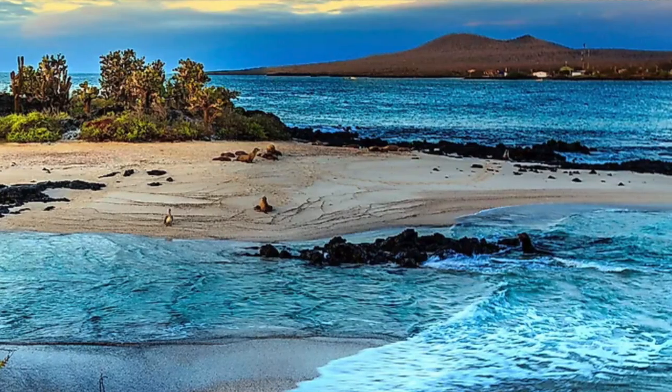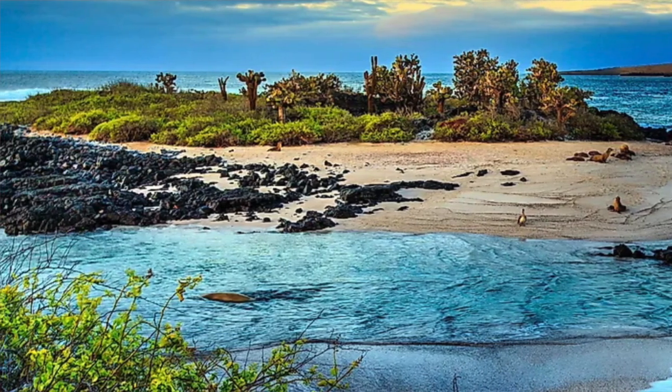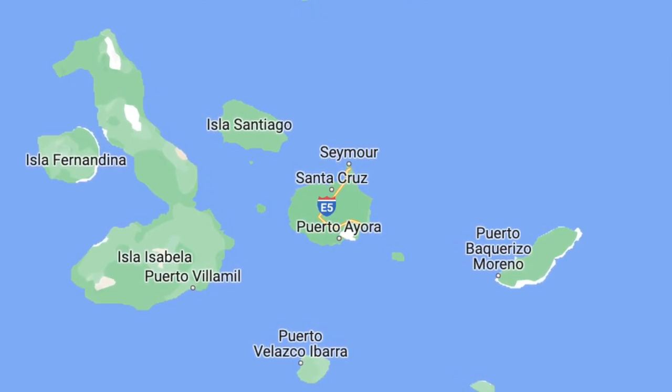Welcome back everyone. This time my trip will be in the Galapagos Islands and I'm really excited to show you these beautiful islands located west of Ecuador.